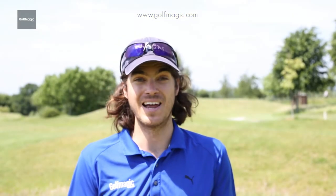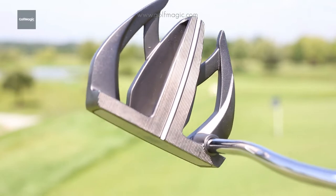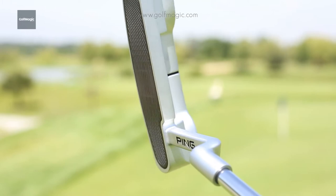We did find there's a slight difference in feel between the mallets and the blade off the face. The mallets have a slightly more pingy — excuse the pun — feel off the face; that's how they got their name. It's a bit more tinny with a higher pitch sound, whereas the blade is slightly more clippy, slightly more full-bodied perhaps.